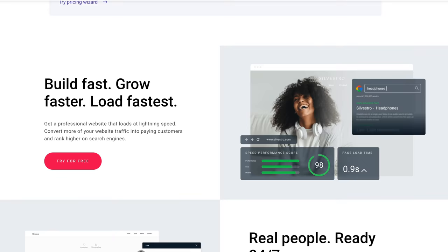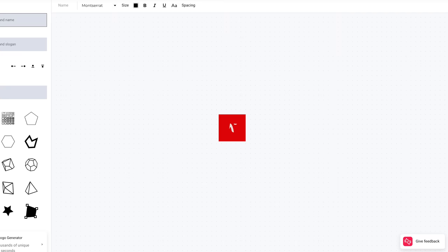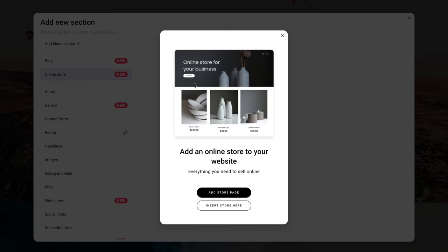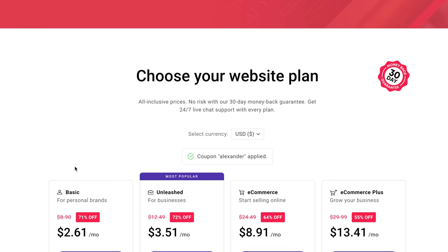Sitting in quarantine will literally drive you crazy if you don't get busy, so I decided to work on something exciting. After months of planning, I'm finally going to get my first merch design, and for this video I partnered with Zyro to help me create my brand new online store. They have an AI tool that will write text and create logos at the touch of a button, so you don't need any design or coding skills. You can use my code ALEXANDER at checkout to get 72% off and 3 months free on any yearly plans.